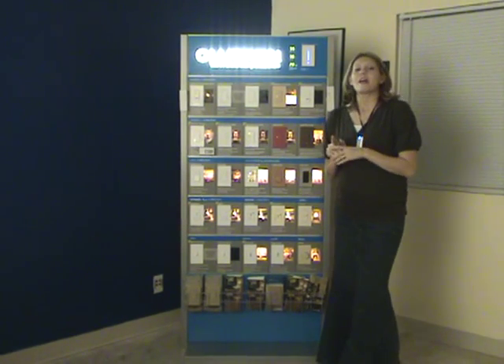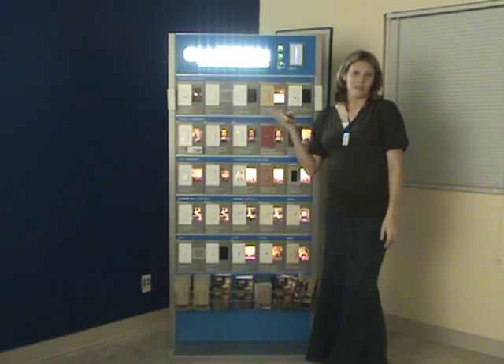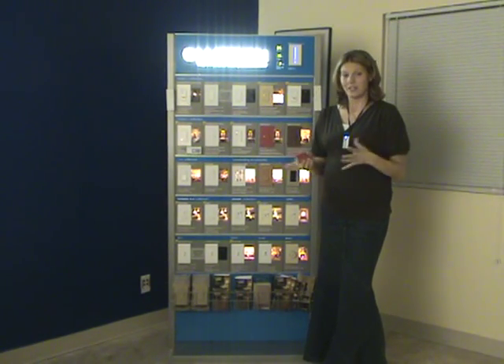Also, Lutron is the only brand that can dim anything from a halogen bulb to even LED and fluorescent lighting, so that's really important to know.